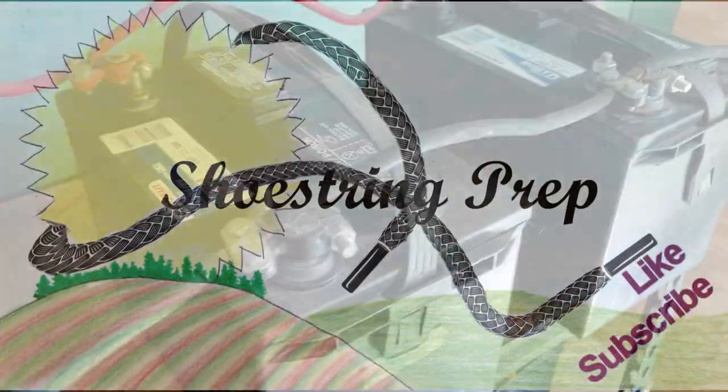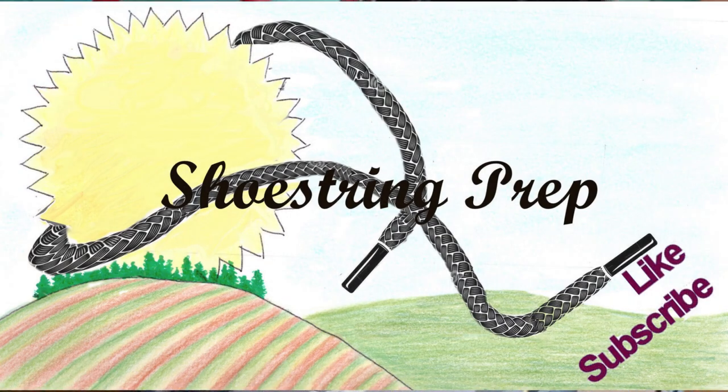If you have any questions about these flooded lead batteries, please ask — put it in the comment section. I don't know everything, but what I know I will be happy to give to you. That's what this channel is for, so you guys can learn from my mistakes and do it inexpensively — on a shoestring. Please like and subscribe. Anything else I can help you with or other ideas you'd like to see, put it down in the comments. Shoestring out.